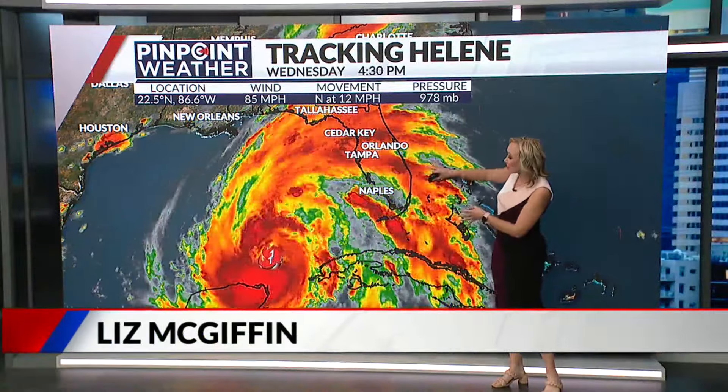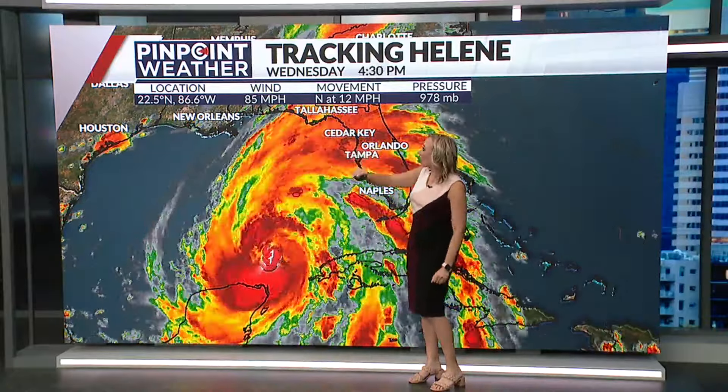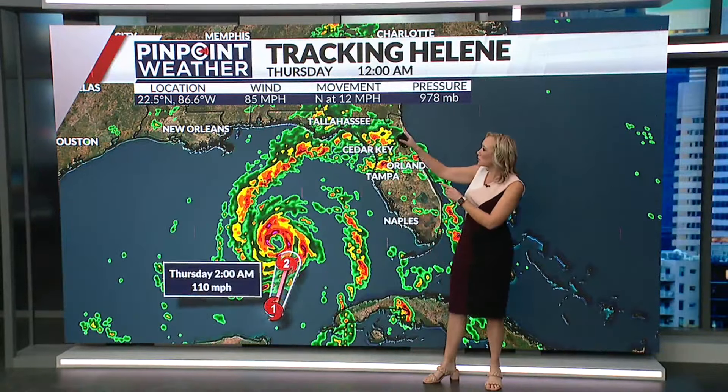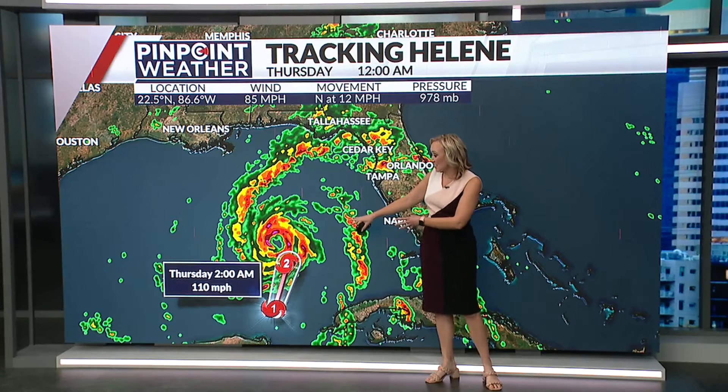Moisture is already streaming ahead of this system into Florida. It is a category one storm with 85 mile per hour winds, traveling to the north at 12 miles per hour. Notice that as we pause things, in the early hours of tomorrow morning...